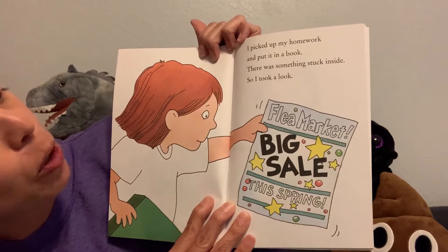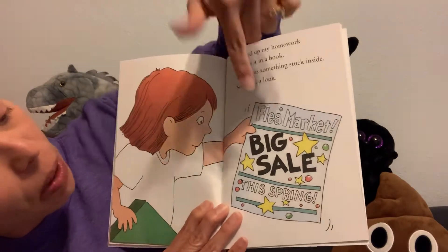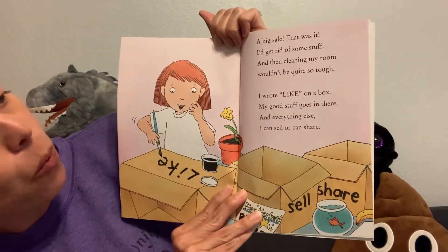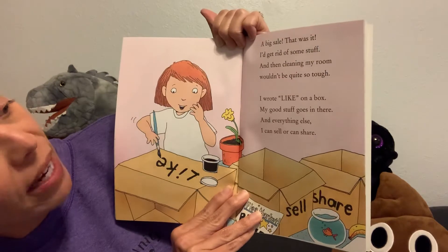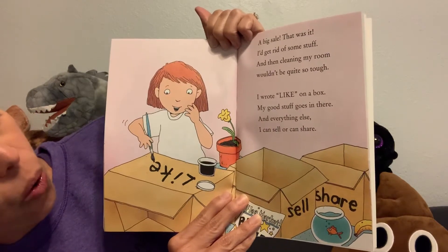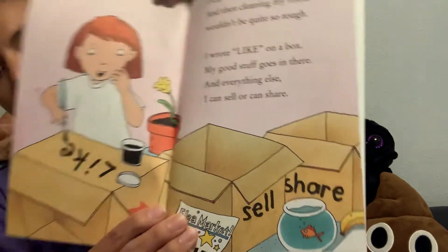I picked up my homework and put it in a book. There was something stuck inside, so I took a look. It says flea market, big sale this spring. Have you ever been to a flea market or a yard sale? A big sale — that was it. I'd get rid of some stuff and then cleaning my room wouldn't be quite so tough. I wrote 'like' on a box — my good stuff goes inside there, and everything else I can sell or share. So she's going to keep stuff she likes in one place and stuff she wants to sell or share in another. That's a great idea.